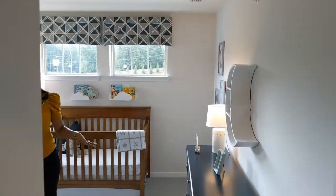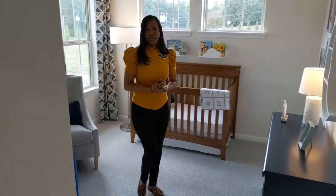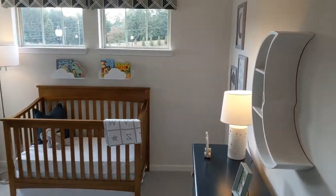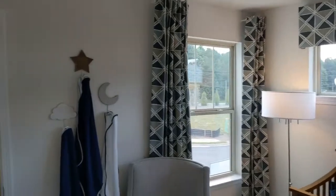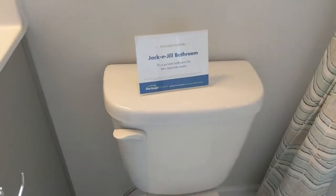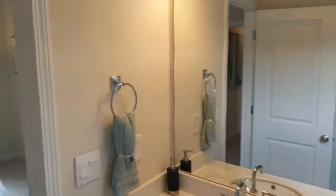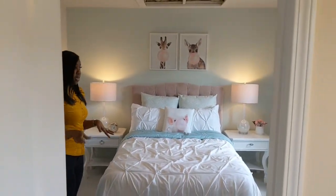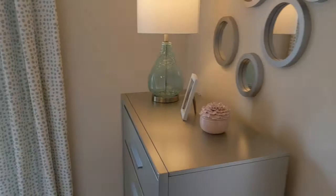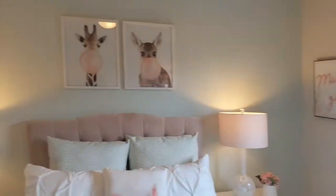This is bedroom number one, decorated for a baby boy. You could easily put a queen-size bed in here with a couple of pieces of furniture — whoever lived here would be comfortable. And there's the Jack and Jill bathroom, which is one of the included features. If you have smaller kids, this is ideal — they get their own space without being in your bathroom. The second bedroom is attached to that same bathroom, and all rooms have really nice standard-size closets. The decorations are the best part of a model home — it gives you wonderful ideas.